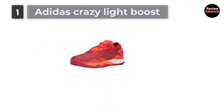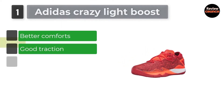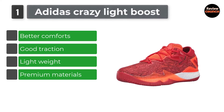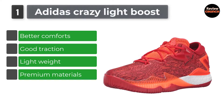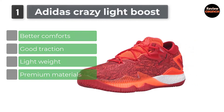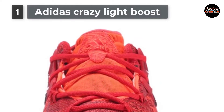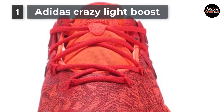Number 1: Adidas Crazy Light Boost. The Adidas Performance Men's Crazy Light Boost is one of the most attractive, durable, and traction-based sneakers from any version Adidas has ever introduced. It is 100% textile and synthetic with imported rubber sole materials, and ensures fast energy return with boost energy-returning properties.